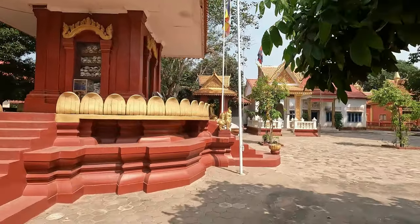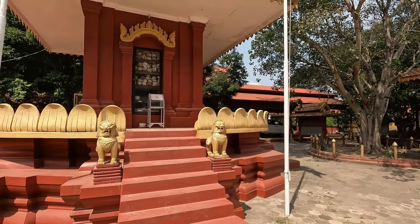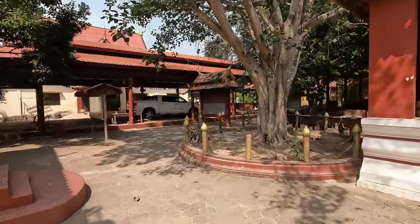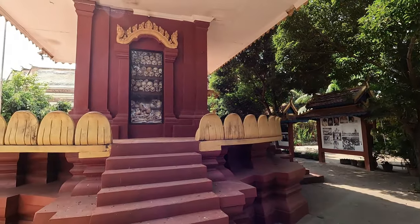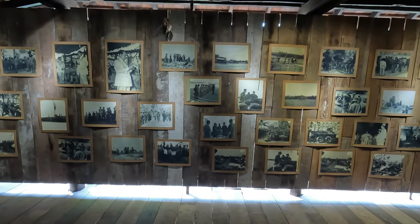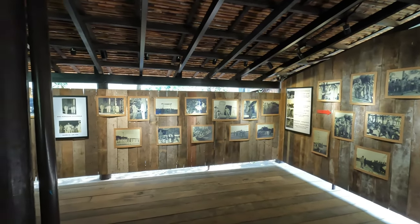Whilst visiting Wat Thmei, you will see the open grounds contain a large prayer hall on the left as you enter, stupas, and everything you'd expect of a typical modern pagoda. In the middle rests a single glass-sided monument filled with the skulls and bones of victims, collected by locals after the Khmer Rouge regime had ended. Wat Thmei is free to enter and there are also small shops on the grounds. It takes around 15 minutes to reach the pagoda from the center of Siem Reap by tuk-tuk, and it is en route to the other temples, so it can easily be included at the beginning or end of a day's touring.